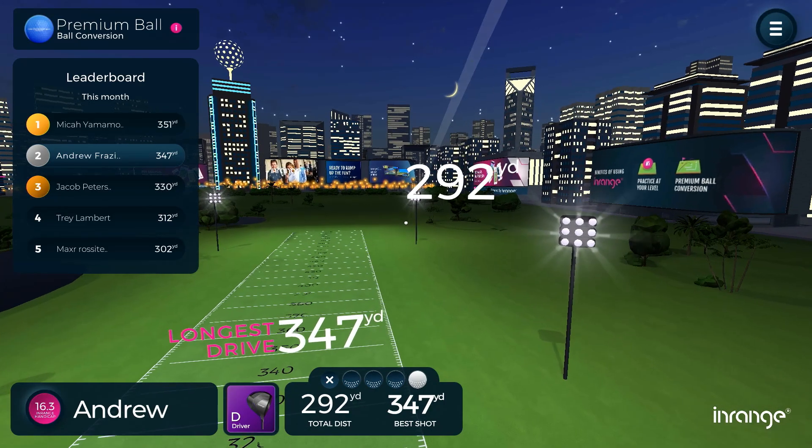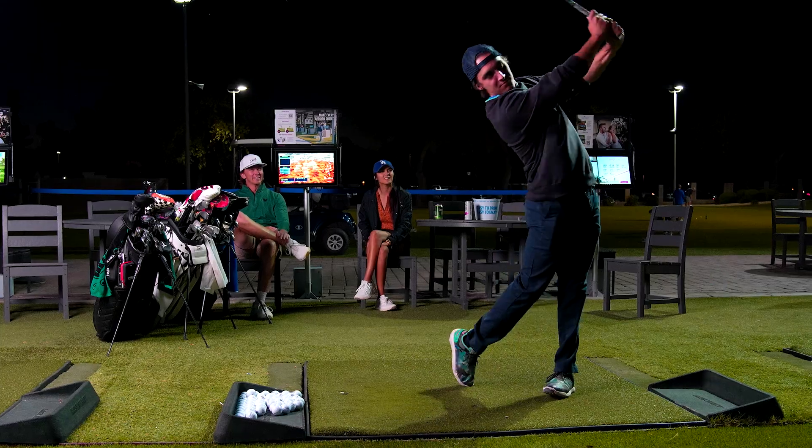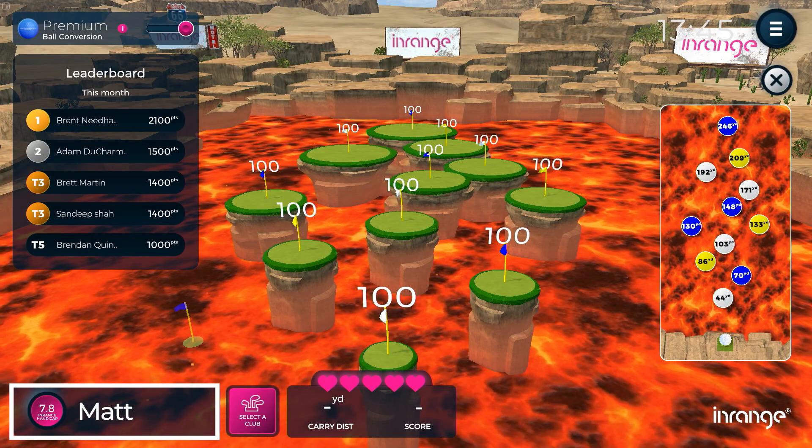Whether it's long drive, nearest to the pin, shrinking target, or tee to green, each one is designed to add some pressure to your practice, and all of the targets will be sized according to your current in-range handicap.